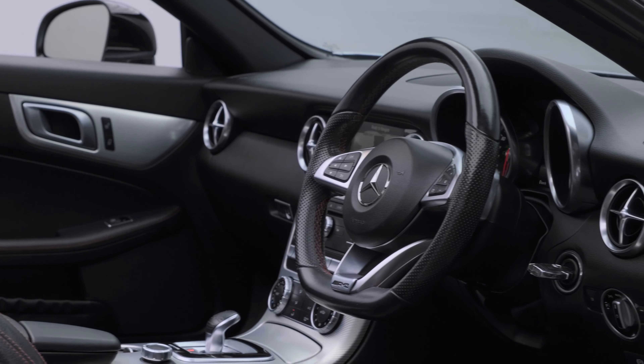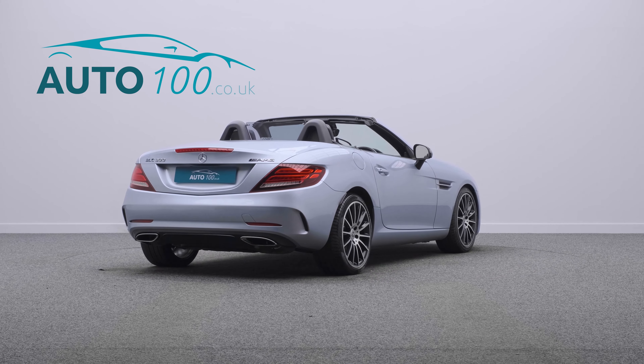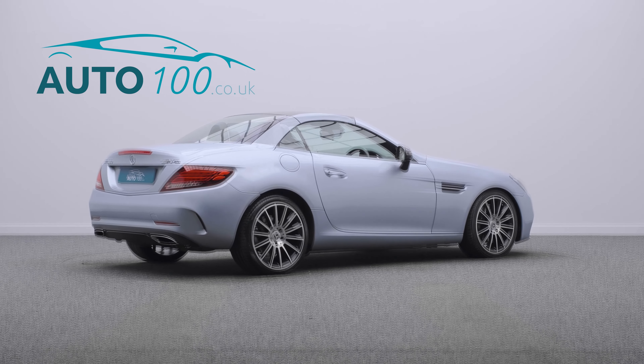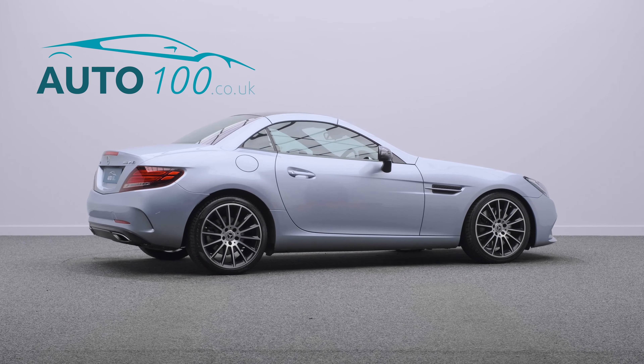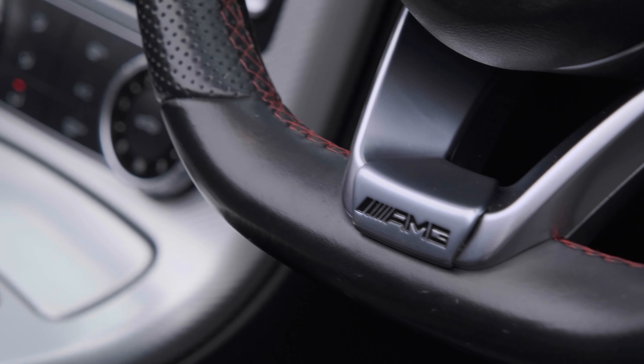It also boasts a great specification, full service history and only two owners from new. This highly desirable driver's car benefits from the night package, Garmin mat pilot navigation system, and airscarf neck level heating.